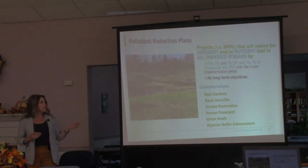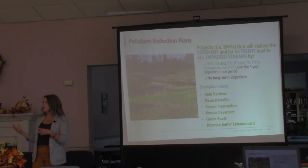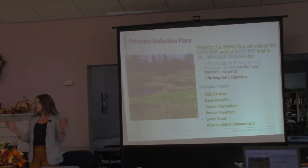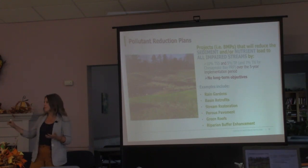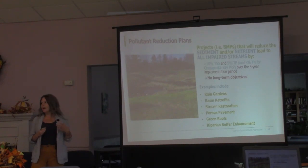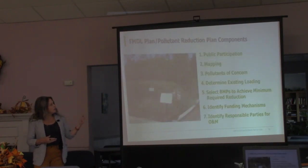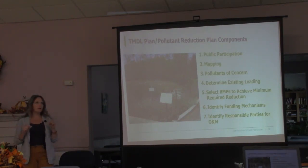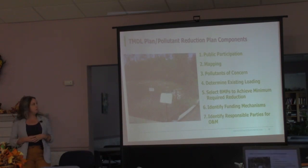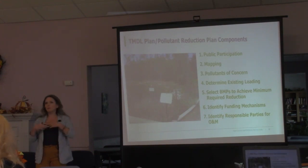Pollutant reduction plans are very similar to TMDL plans except they apply to streams impaired for sediment and/or nutrients that don't have a TMDL associated with them. In Pennsylvania there are a ton of streams like this — establishing TMDLs through the federal process is just taking too long. Pennsylvania had to promote doing something for impaired streams without a TMDL in order to address the objectives of the MS4 permit and EPA's requirements. There aren't any long-term objectives in the current permit cycle, but the concept is the same.